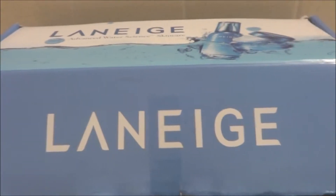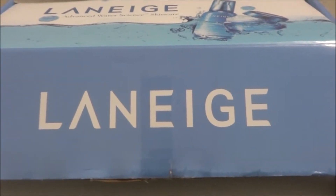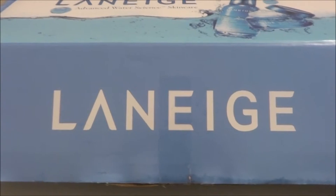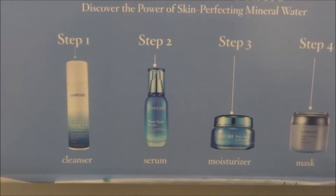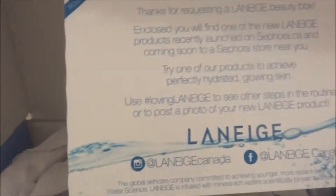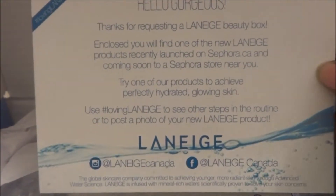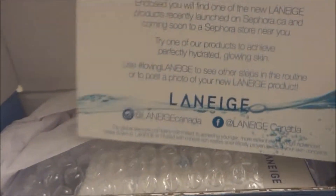This is my very first influencer box, and I got to sample the Laneige skincare line. These are the steps — they have a cleanser, a serum, a moisturizer, and a mask. I'm so excited, so let us open this up. First time opening it, and the first thing I see is: 'Hello gorgeous, thanks for requesting a Laneige beauty box.' Thank you, Influencer Canada!